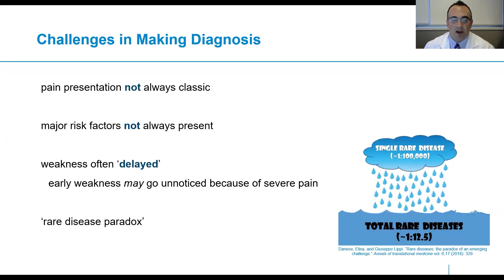There's this concept of a rare disease paradox — if it's a rare disease, then it might not happen to my patient. But even if this is a rare disease, if you couple all rare diseases together, there's an incidence of about one in 12 individuals who will deal with a rare disease of some sort. So there are a lot of rare diseases out there.